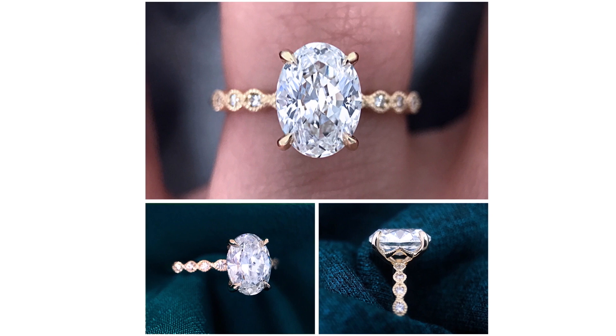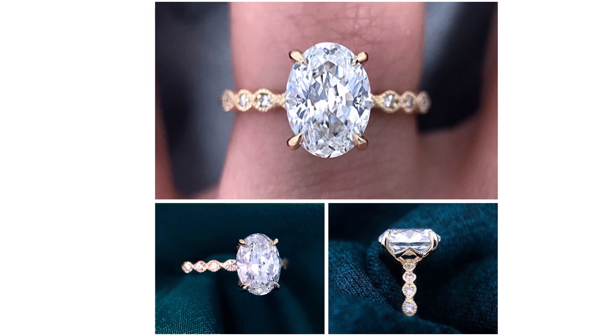Barbara made a comment asking if it was a two carat, and my client whose ring it was said, nope, it's less than two. So I responded to her, and because I'm recording this with my phone, I printed it out so I could just read what I wrote to her.